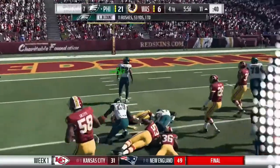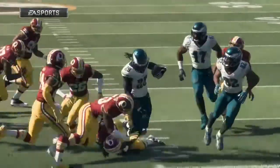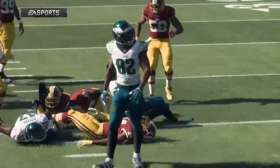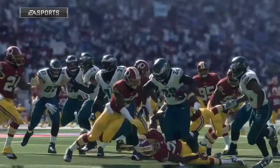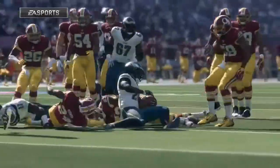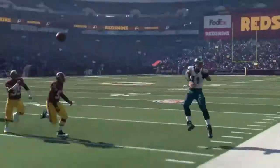Down inside the 15, shy of the 10 — it's a 10-yard pickup and it moves the chains. Do my eyes deceive me, or is he getting stronger as this game moves along? His burst seems just as good here in the fourth as it was way back early on.